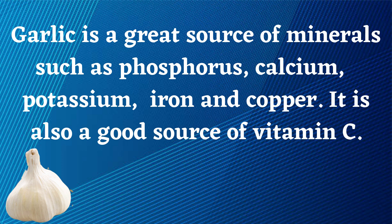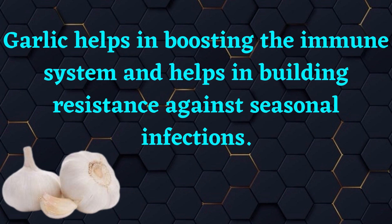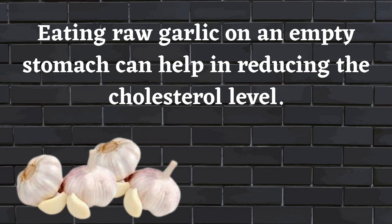Garlic is also a good source of vitamin C. It helps in boosting the immune system and helps in building resistance against seasonal infections. Eating raw garlic on an empty stomach can help in reducing cholesterol levels.